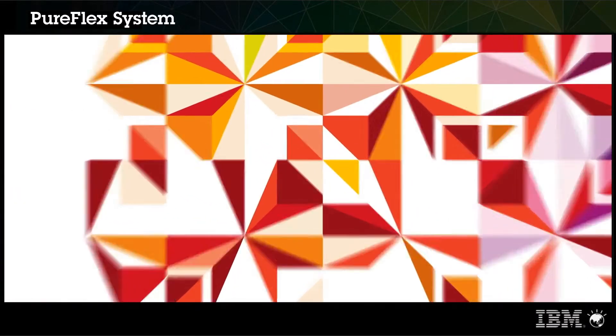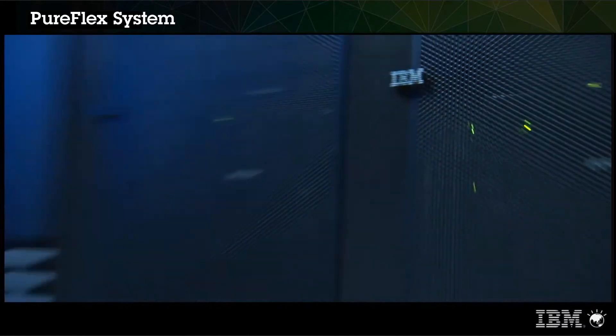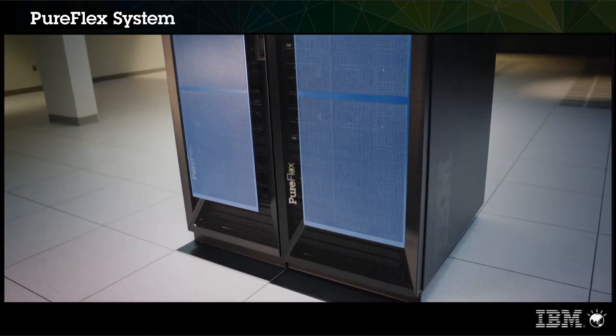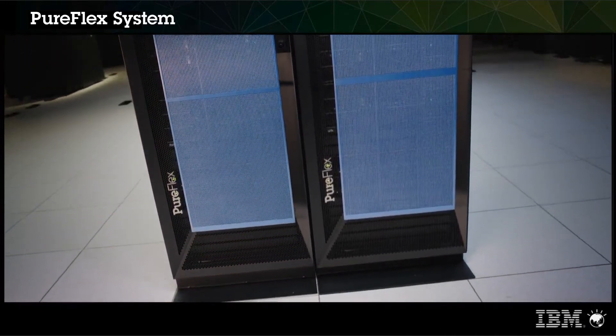The next decade of computing is going to take advantage of innovations that are going to be quite different than the way that the last decade of computing took place. IBM is helping customers reduce costs, simplify complexity, and leverage new innovations by providing smarter computing solutions. Together, let's build a smarter planet.